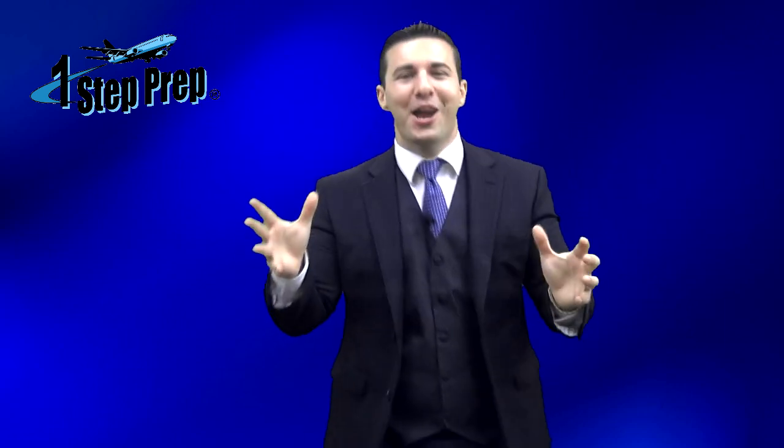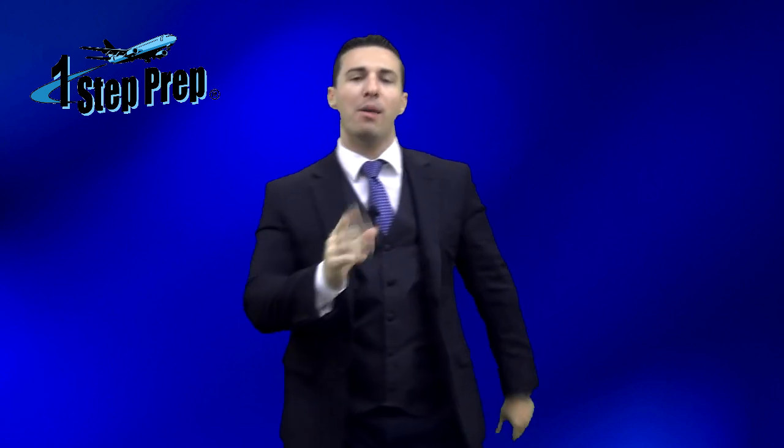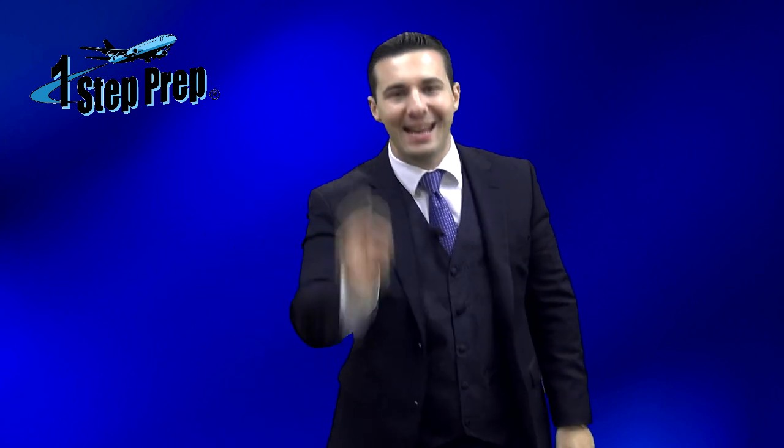What's going on everybody? Joe Munoz, OneStepPrep.com. Hope you all are doing well. I want to share with you a common problem that I see on the single engine landing.